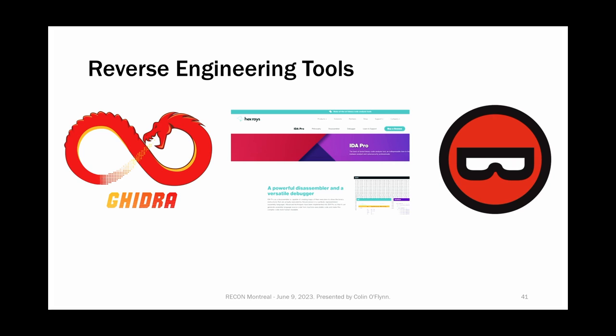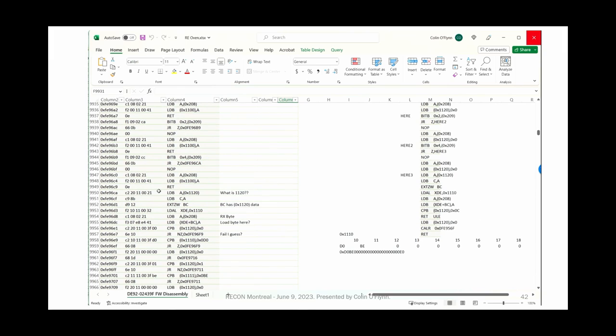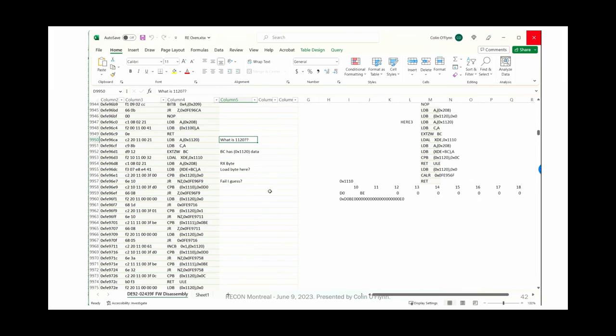Now we have the binary. You'd probably expect the next slide to talk about reverse engineering tools — but we're going to use Excel. The disassembler software outputs a nice text file with all the data, and I just tab-delimit, import to Excel, and make my notes. And you know what? It works, so too bad.